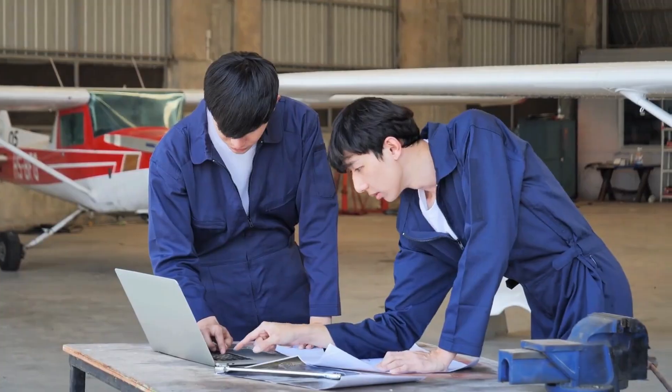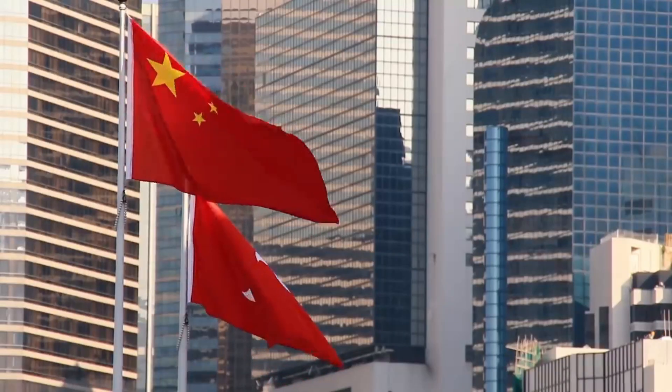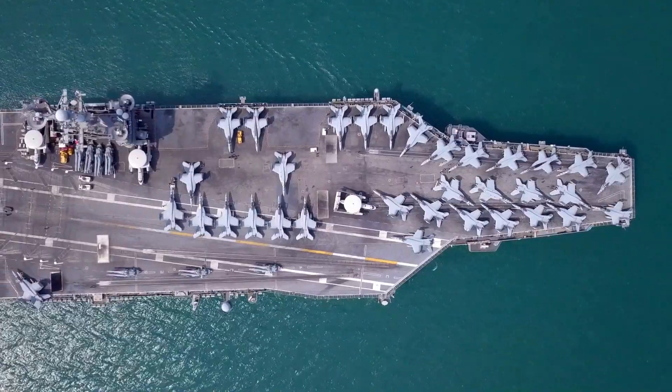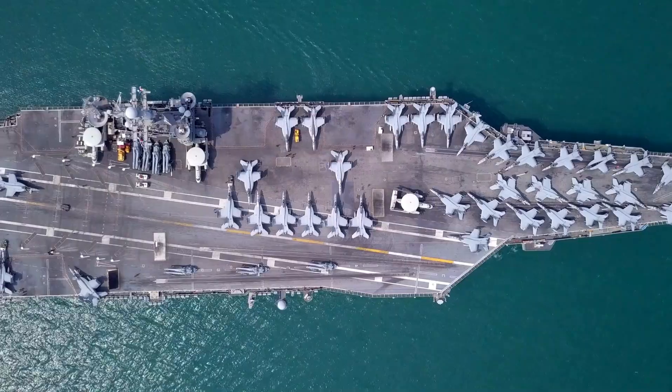Picture this: a seagoing airport, fully equipped with a control tower, flight deck, and all necessary facilities. Enter the Shandong, China's second aircraft carrier, challenging the dominance of the United States in the Pacific.